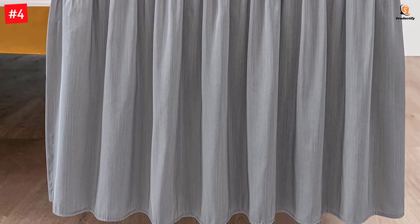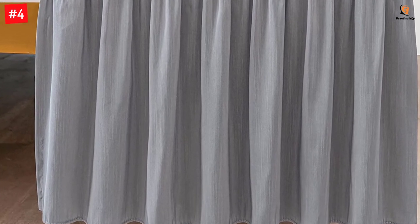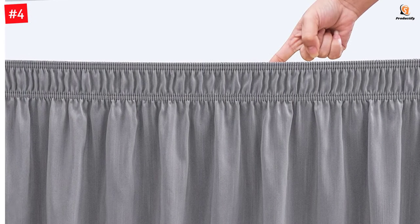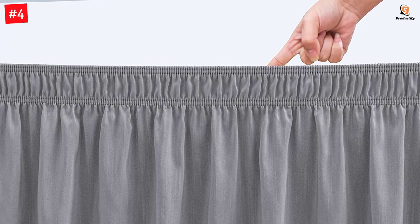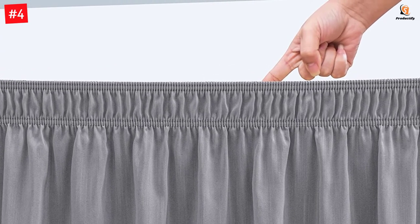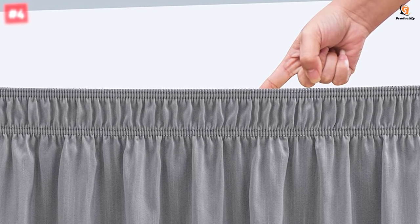Suitable for most beds except for those with footboards or posts, it effectively conceals box springs, frames, platforms, and things stored beneath the bed. Measuring 80 inches in length and 60 inches in width, it has a 15-inch drop and looks extremely elegant with its beautiful ruffles and soft and silky fabric.